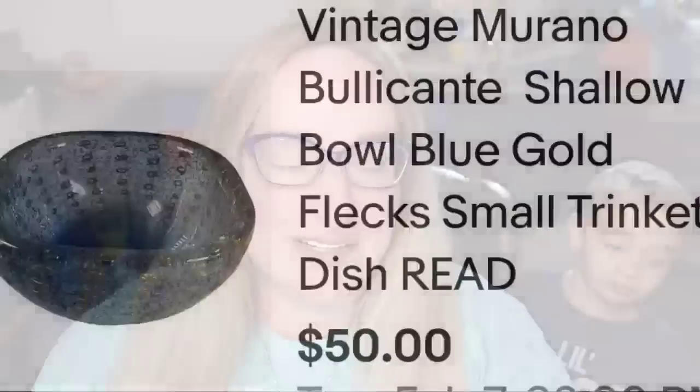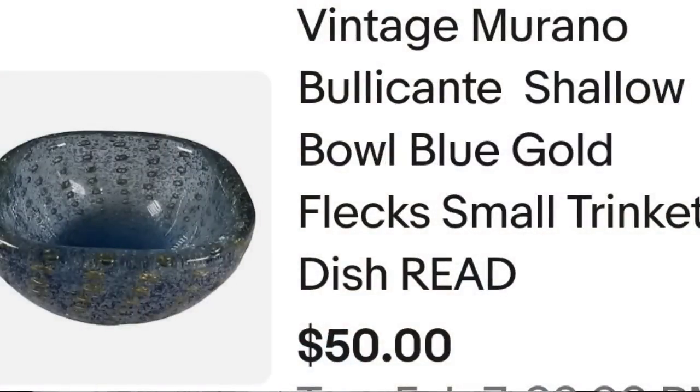All right, so these are all my sales. Only one of them was an auction, and it's actually the highest priced one. This first one is a gorgeous Murano Bula Conte bowl that sold in a day. It's a vintage Murano Bula Conte shallow bowl, blue gold fleck, small trinket dish. It does say 'read' because it had a crack on the bottom that was not super noticeable. This one sold for $50 plus the buyer paid shipping, so they were $62.45 all in. I paid $10, so it was about a $35 profit.